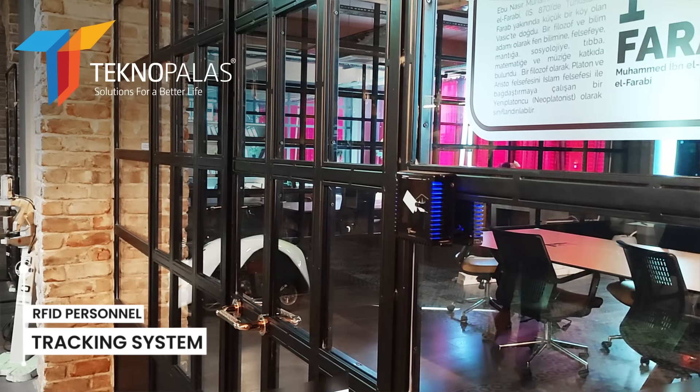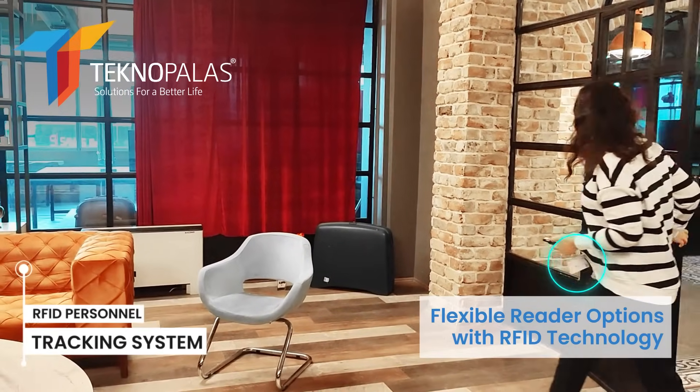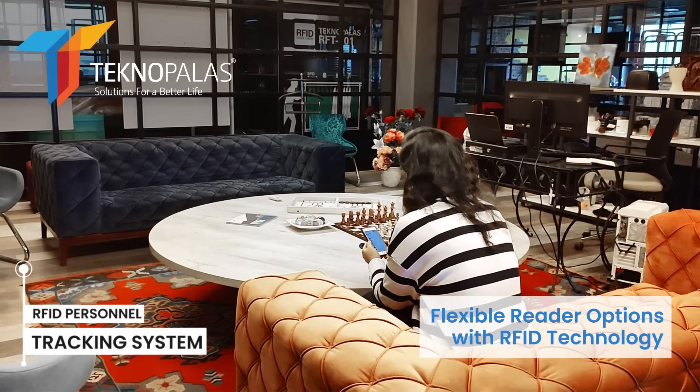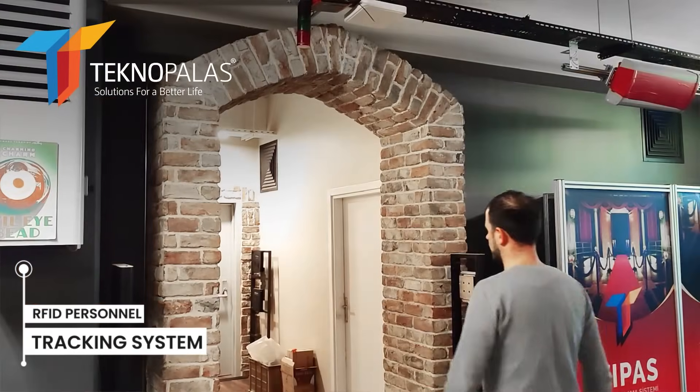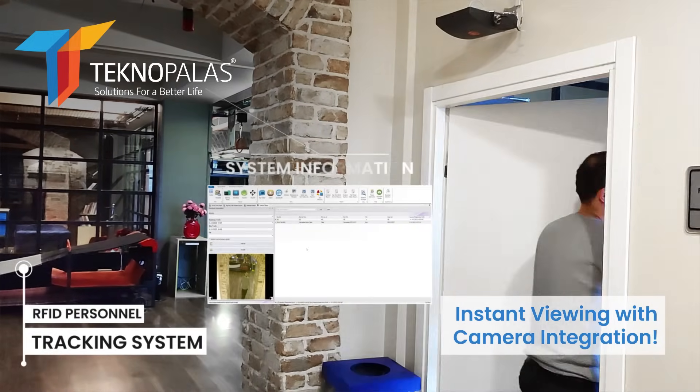With RFID technology, you can make close readings if you wish, or you can perform remote readings with powerful readers if the card is present on the personnel. You can also integrate a camera into this system and take photographs during the transition.